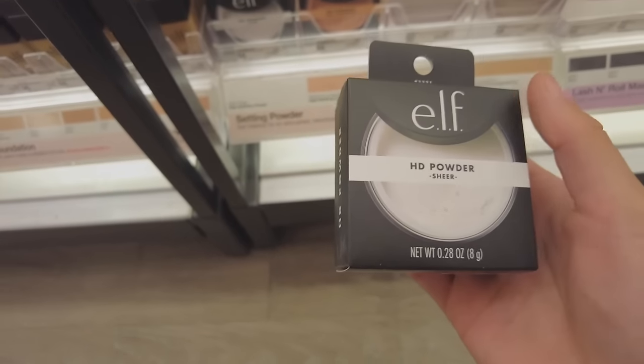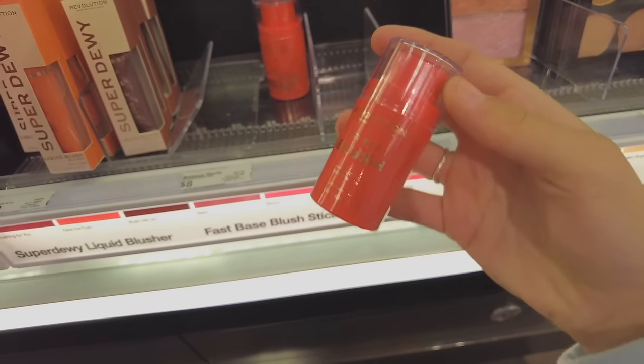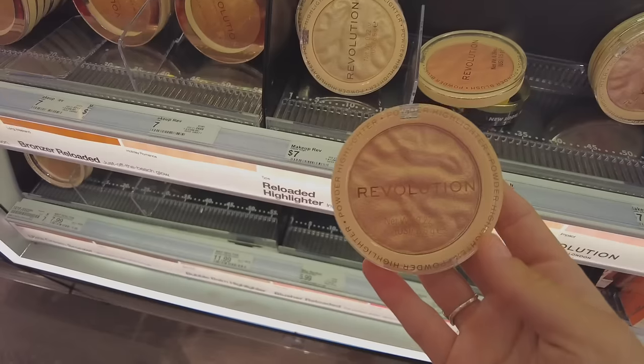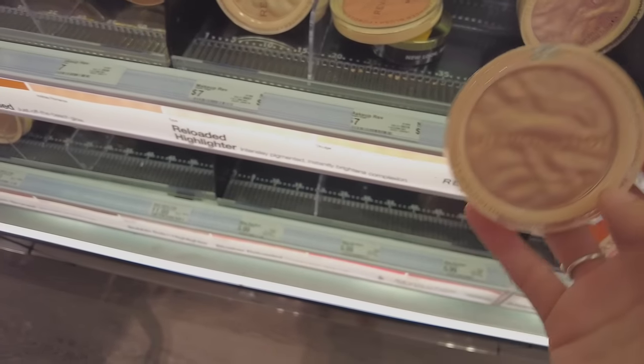This Revolution blush is so cute — I wish they had a different shade because this is a little too red for me. Their highlighters are beautiful though, this one is so pretty. I definitely don't own any highlighter with a pink or gold undertone, so that's super fun.